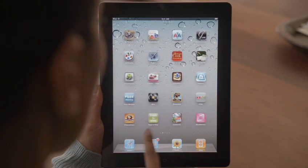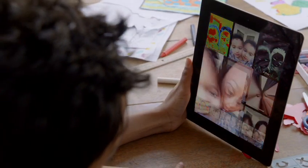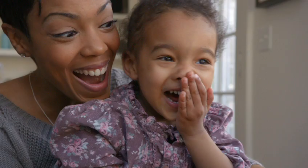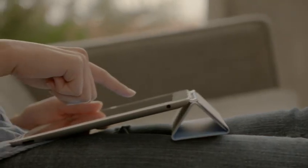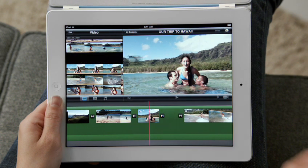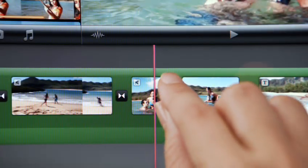But FaceTime is just the beginning. We optimized iOS to take advantage of the A5 dual-core chip, and we're introducing new apps that really leverage all this processing power, like PhotoBooth. It's so simple to use and just ridiculously fun. With the new rear-facing HD video camera, iMovie is just a natural on the iPad. The display is so big that there's plenty of room to edit your video.